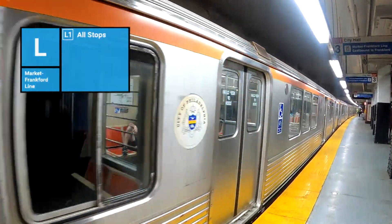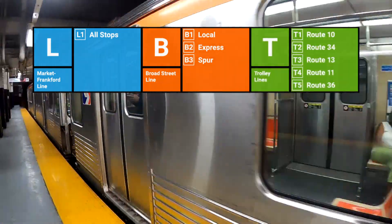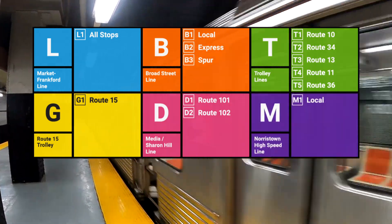SEPTA Metro will encompass the Market-Frankford line, the Broad Street line, trolley routes including the 10, 34, 13, 11, and 36, and Route 15, the Media-Sharon Hill line, and the Norristown High Speed line.